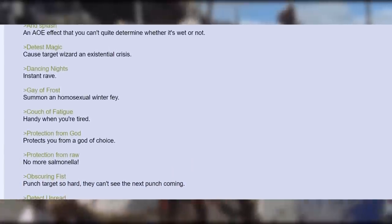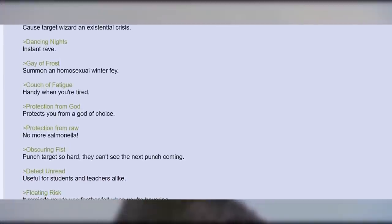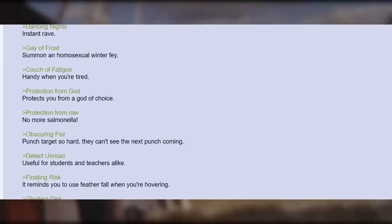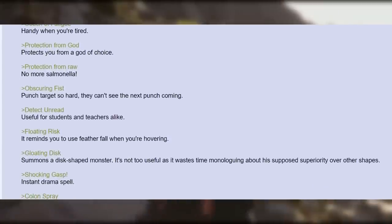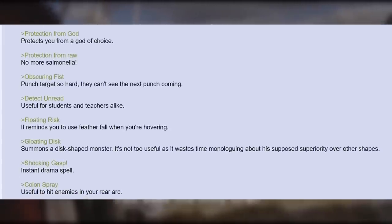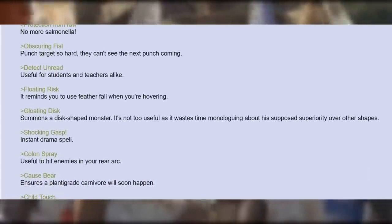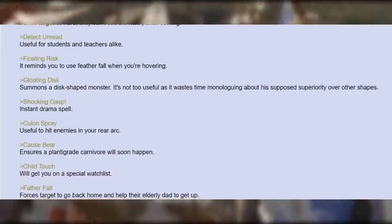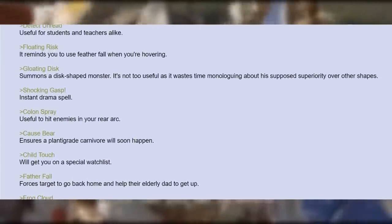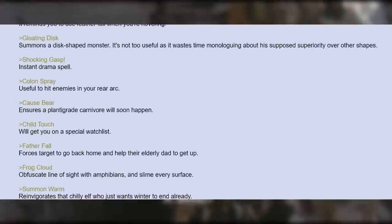Detest Magic — cause target wizard an existential crisis. Dancing Nights — instant rave. Gay of Frost — summon a homosexual winter fae. Couch of Fatigue — handy when you're tired. Protection from God — protects you from a god of choice. Protection from Raw — no more salmonella. Obscuring Fist — punch targets so hard they can't see the next punch coming. Detect Unread — useful for students and teachers alike. Floating Risk — it reminds you to use Feather Fall when you're hovering. Gloating Disc — summons a disc-shaped monster; it's not too useful as it wastes time monologuing about his supposed superiority over other shapes. Shocking Gasp — instant drama spell. Colon Spray — useful to hit enemies in your rear arc. Cause Bear — ensures a planter-grade carnivore will soon happen.